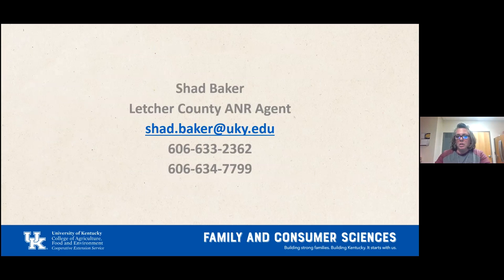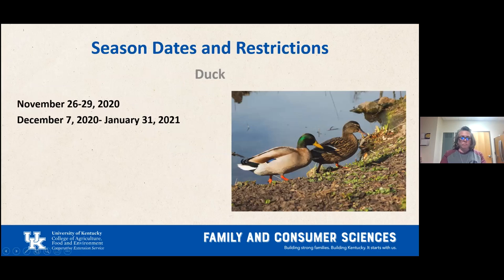Now Shad Baker, the Electric County ANR — Agriculture and Natural Resources — agent, will talk about duck hunting. I'm not a big duck hunter but I've been a big hunter in general. The upcoming season dates haven't been set yet, but they generally fall around the last stretch of November through the first week of December, with another season running through the end of January. This is a winter-time sport — dress warmly. Most duck hunters have Gore-Tex or waterproof, thick clothing.